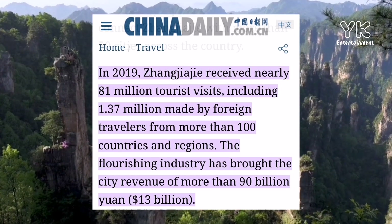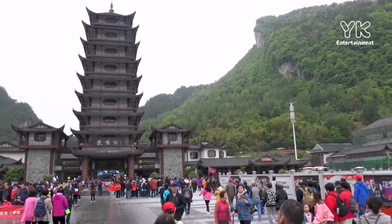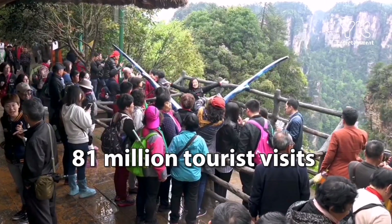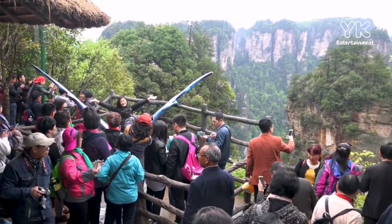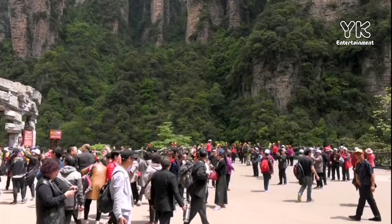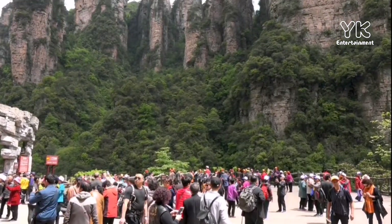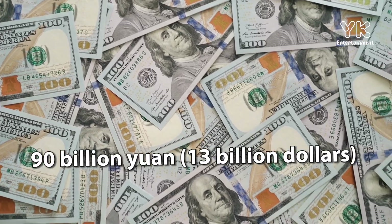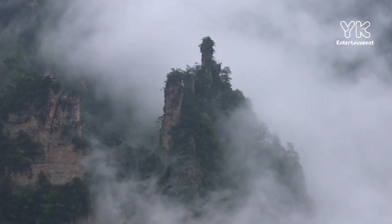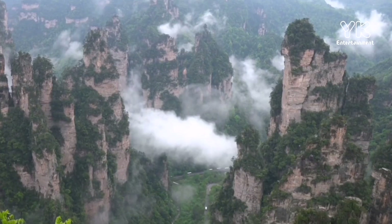According to China Daily, in 2019 Zhangjiajie received nearly 81 million tourist visits, including 1.37 million made by foreign travelers from more than 100 countries and regions. The flourishing tourism industry has brought the city more than 90 billion yuan, or 13 billion dollars. Experience the Pandora-like mountains — the paradise on earth.